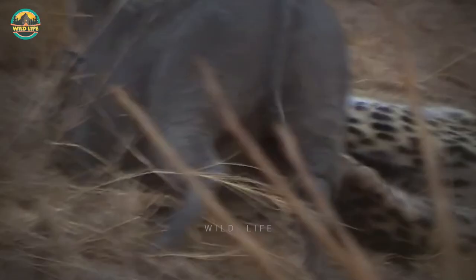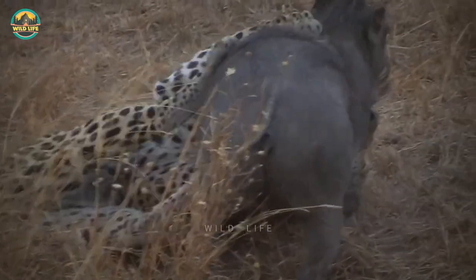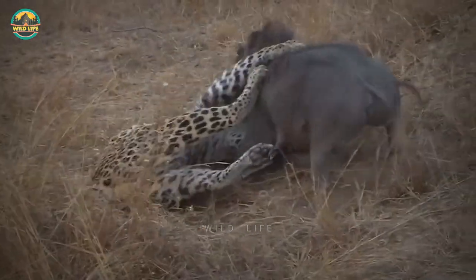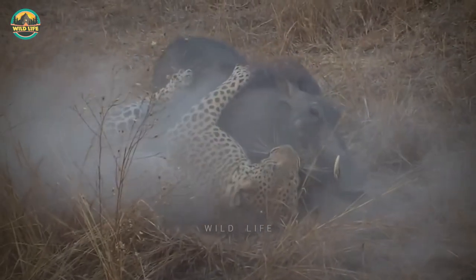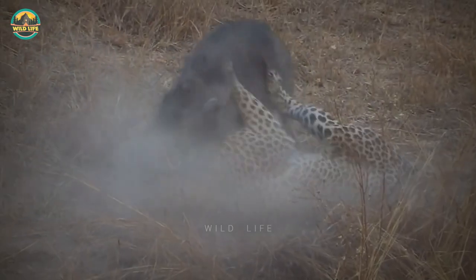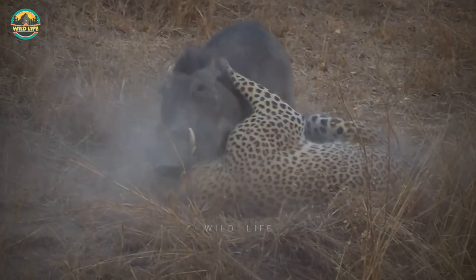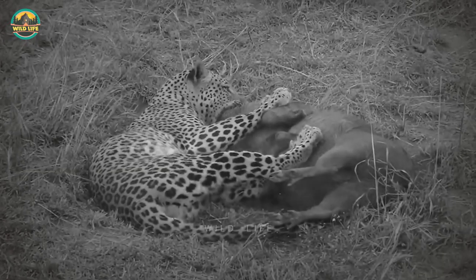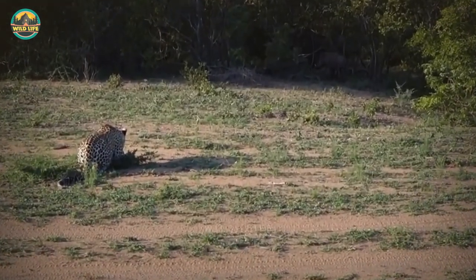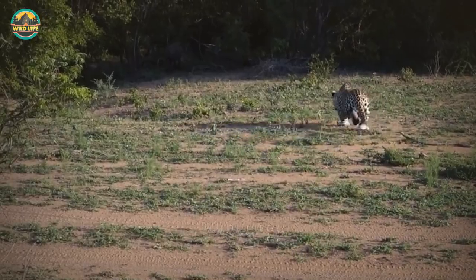Number 42: This is a classic leopard versus warthog scene. A male leopard takes on a warthog almost as big as himself, putting his own life on the line. Both become locked in mortal combat as each tries to ensure their own survival. Warthogs have been known to mortally wound leopards in such situations, and big male leopards will often catch bigger warthogs than this.